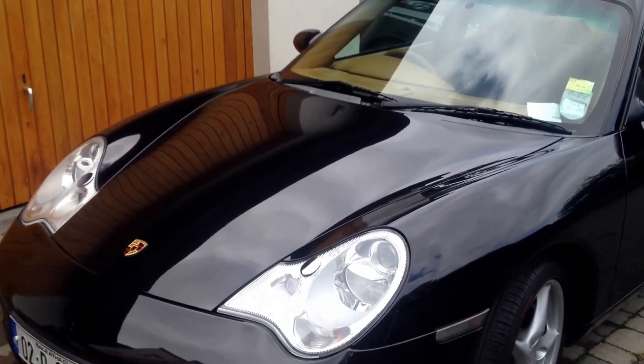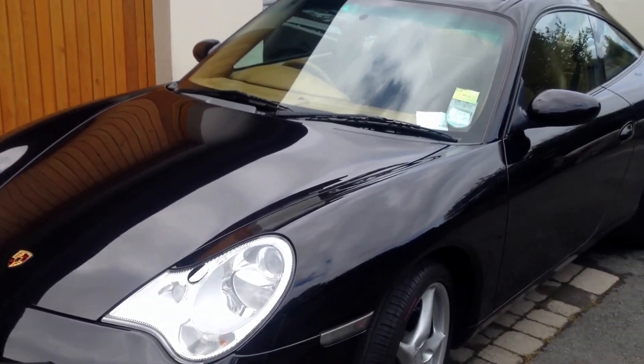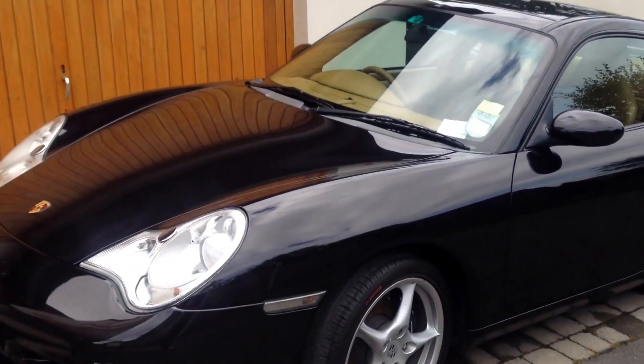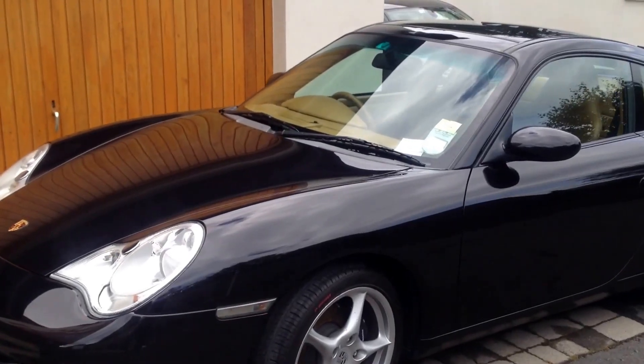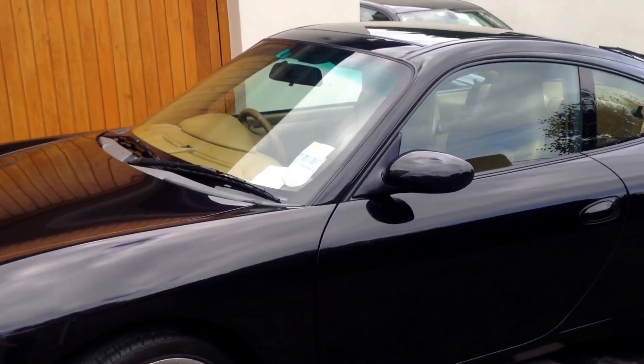For a car like this, this sort of maintenance is required maybe every seven to eight months, right by the sea here in Dalkey, County Dublin. Road salt, atmospheric salt, that kind of stuff tends to eat into any finishes, which is why a ceramic sealant is ideal — because a carnauba wax will essentially just get eaten by road salt and what have you.